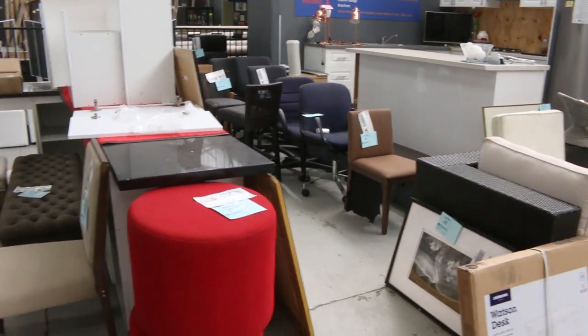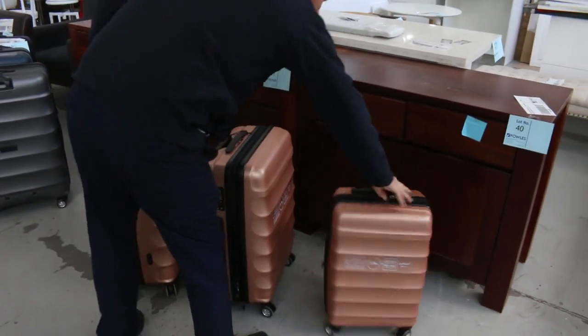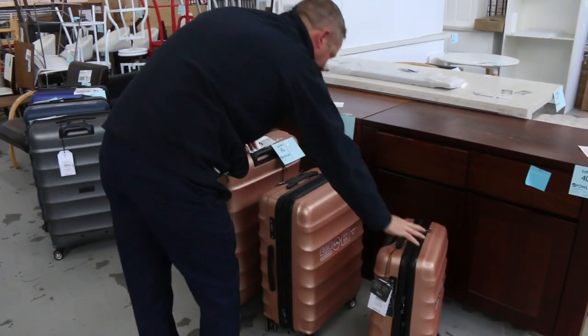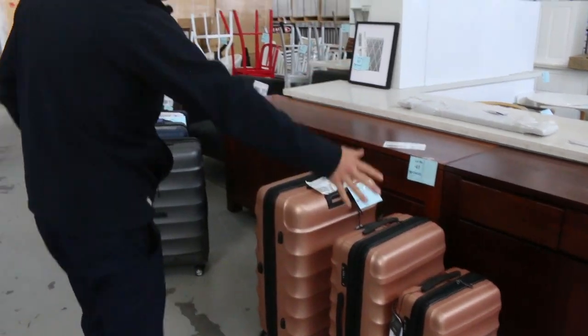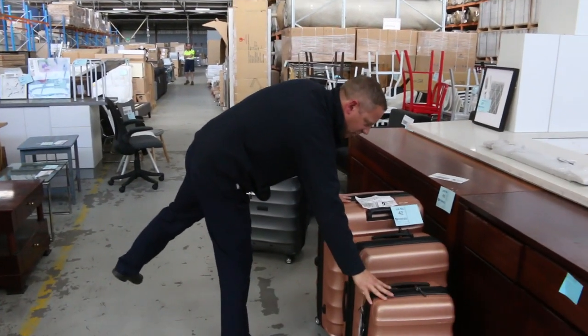A couple of kitchens over the back there. The suitcase set still has the three-piece set — it's a very well-known brand we can't mention on television, but it's absolutely sensational. You get the three pieces, and they're worth about $900 in the shops.